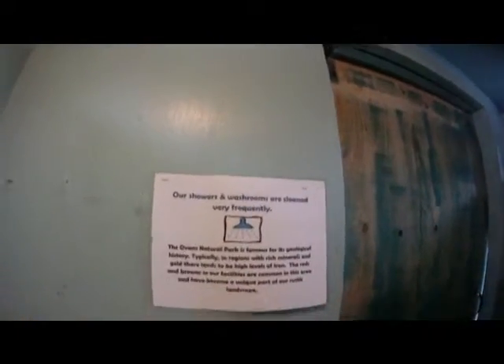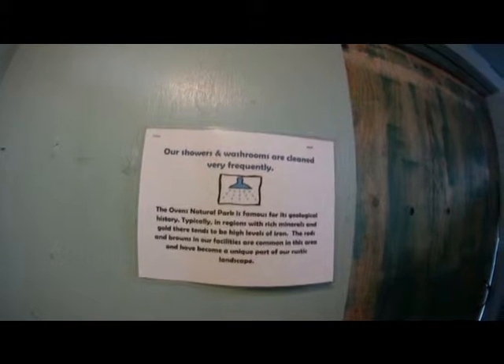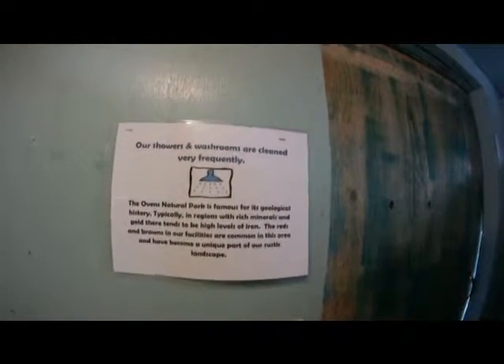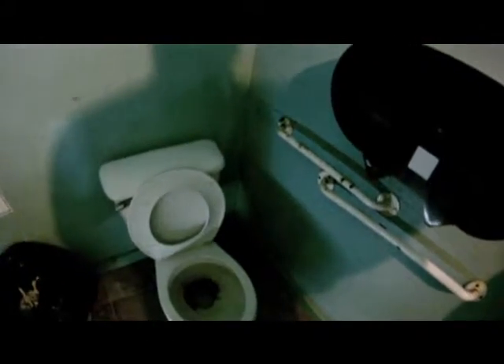It says: The Oven's Natural Park is famous for its geological history. Typically in regions with rich minerals and gold, there tend to be high levels of iron. The reds and browns in our facilities are common in this area and have become a unique part of our rustic landscape — like you can see here. There is actually a flush toilet in the outhouse, with a rustic brown from all the minerals. And I am in an outhouse.